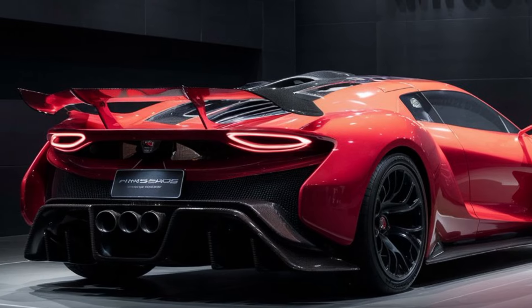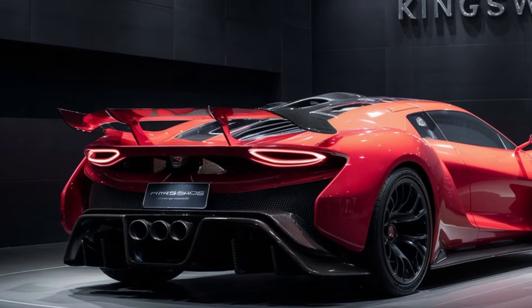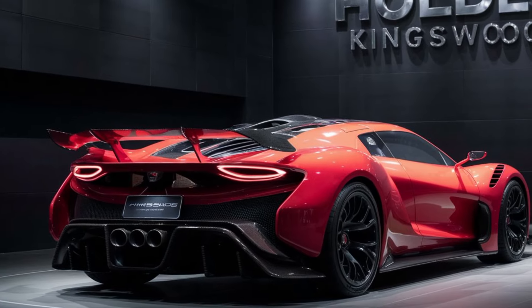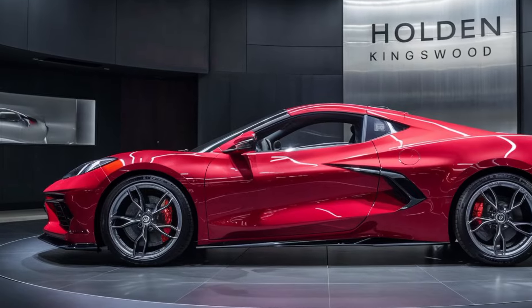So what can we expect from the 2025 Kingswood? Holden has cleverly struck a balance between honoring the car's heritage and injecting a serious dose of modern muscle. Imagine the classic Kingswood lines re-imagined for today's aesthetic — a look that pays homage to the past while feeling fresh and contemporary.